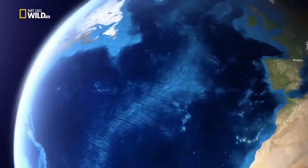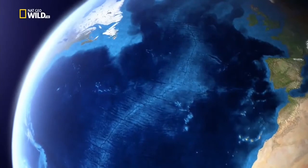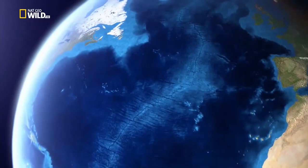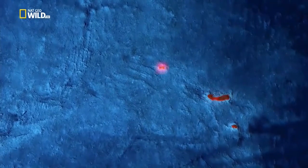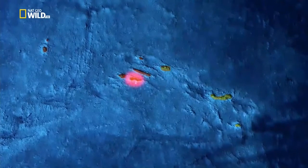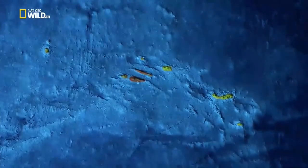Imagine the Atlantic between Europe and America eight million years ago. Pressure along the mid-Atlantic ridge forces the continental plates apart. Volcanoes pierce the surface on both the Eurasian and the American side. The Azores.